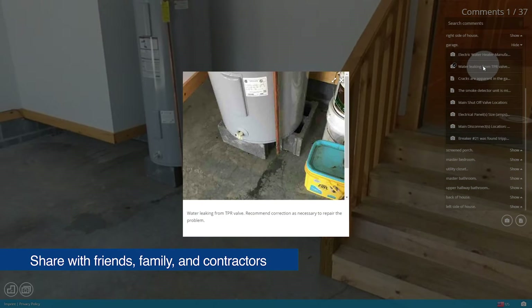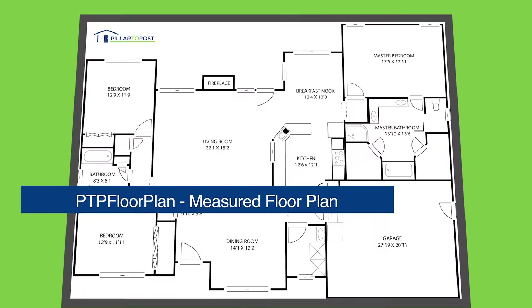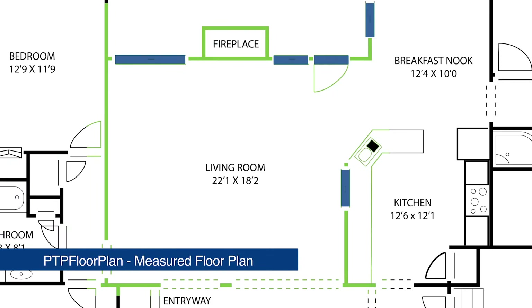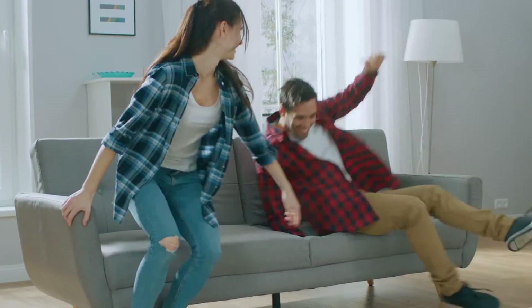If you choose our premium or prestige home inspection packages, you will also receive PTP Floor Plan, which produces a measured floor plan of the entire house. PTP Floor Plan helps you determine furniture fit.